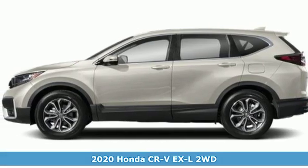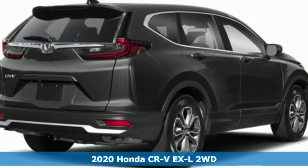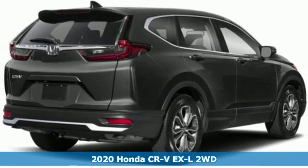It's a new 2020 Honda CR-V. Capability without compromise isn't a dream. It's a CR-V.